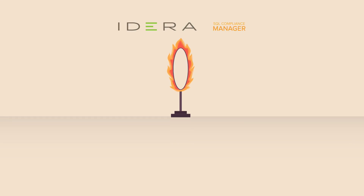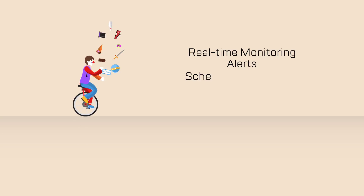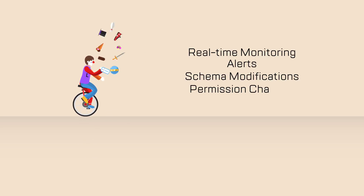Idera SQL Compliance Manager also helps ensure compliance with regulatory and data security requirements such as SOX, PCI, and HIPAA, and goes beyond traditional auditing approaches by providing real-time monitoring, alerting, and schema modifications, and permission changes to SQL Server databases.